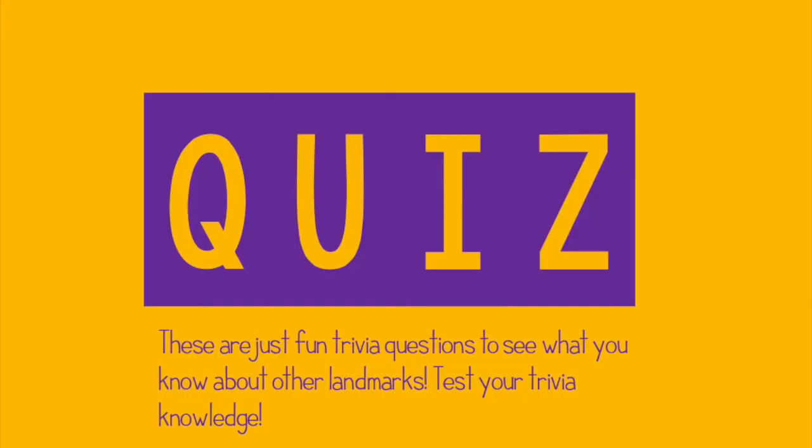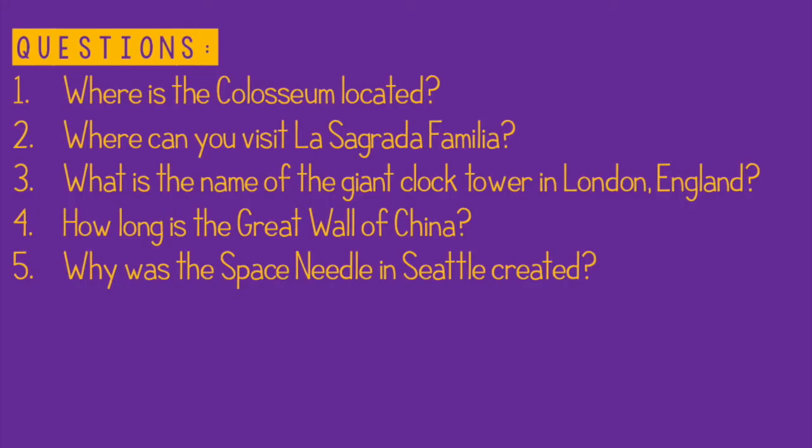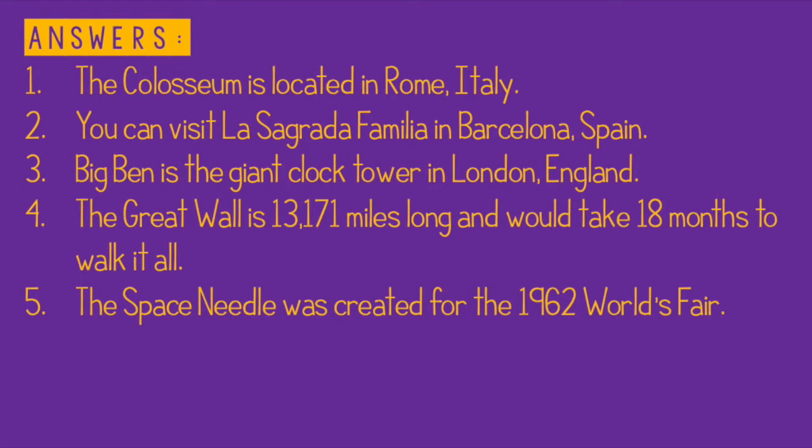These are just some of the many, many landmarks located in the world — both natural and man-made. Please think of some of the ones that you know about. What have you seen pictures of? What have you read about in books? What have you seen on TV? Here is a short quiz. Thank you for watching.